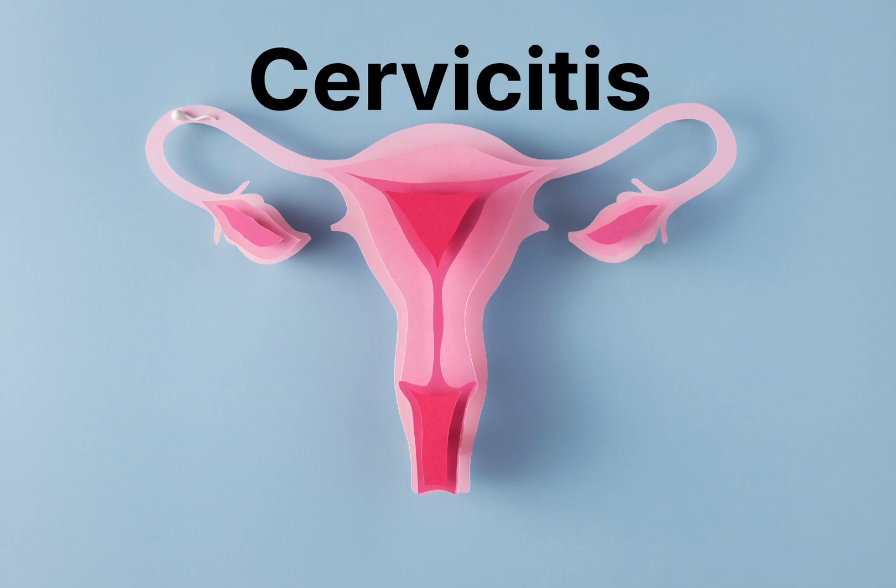Hi everyone, welcome to today's video where we'll be discussing cervicitis, a condition that affects many women around the world. Cervicitis is the inflammation of the cervix, which is the lower part of the uterus that connects to the vagina. It can be caused by a number of factors, and it's important to understand the symptoms, causes, diagnosis, and treatment options.